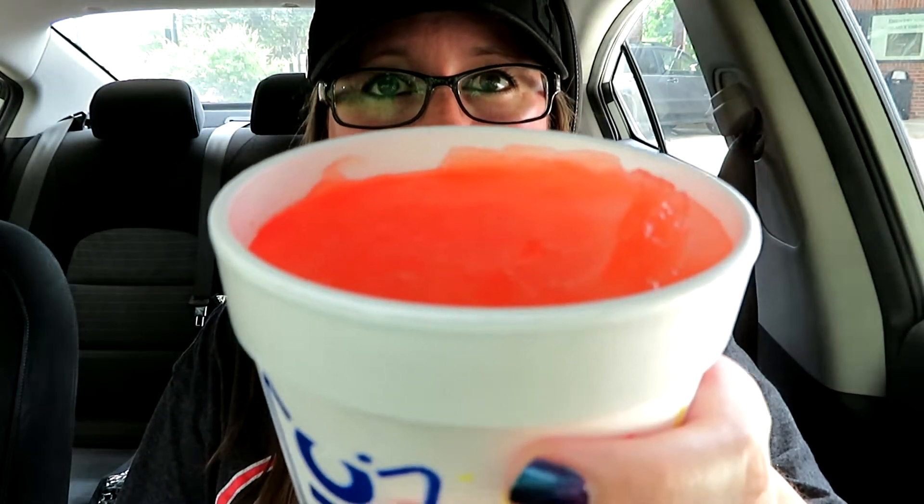This is the Bahama Mama flavor. Bahama Mama is a very delicious alcoholic drink — if you have not had it, definitely check it out. It's just like a tropical, summery type thing happening in your mouth that I love. So let's go ahead and give this a try.